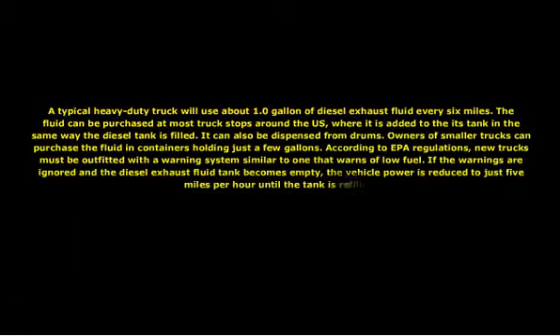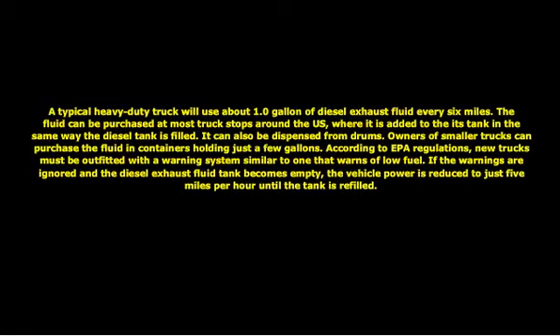A typical heavy-duty truck will use about 1.0 gallon of diesel exhaust fluid every 6 miles. The fluid can be purchased at most truck stops around the US, where it is added to the DEF tank in the same way the diesel tank is filled. It can also be dispensed from drums. Owners of smaller trucks can purchase the fluid in containers holding just a few gallons.